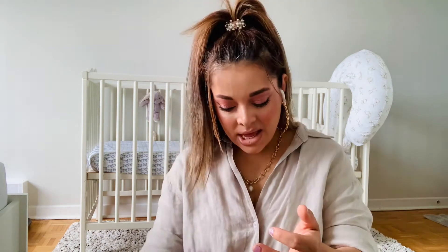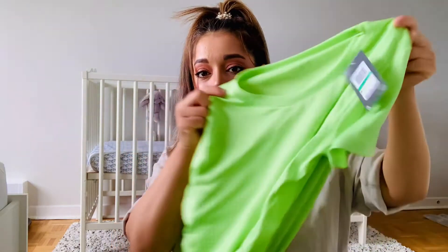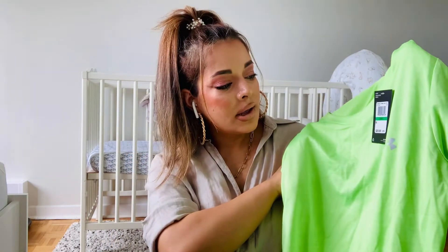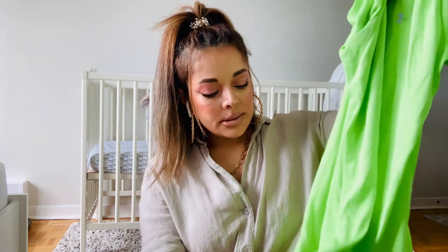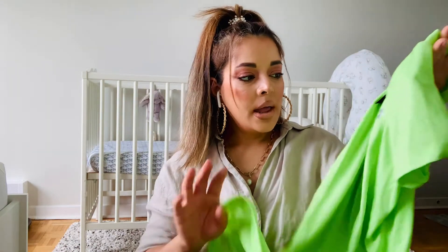That was number four. By the way, the original price for everything was $35.95, but I got it for $25 plus tax. That's actually it for the Pink items. The next item is from Sports Check — another tee in a very fun light green color. I love this light green — it's super nice and great for summer.